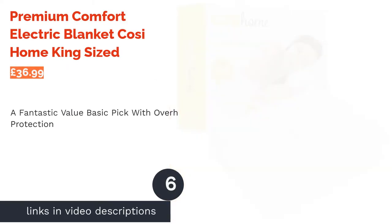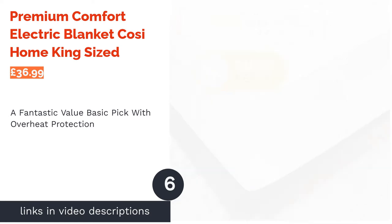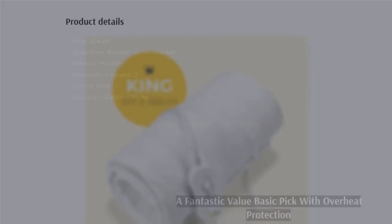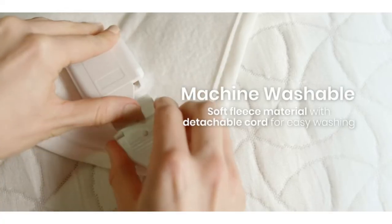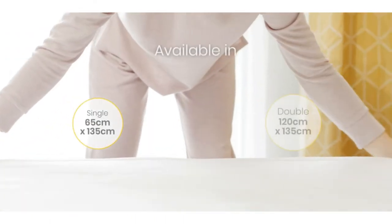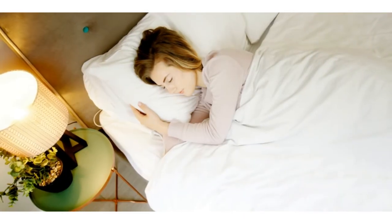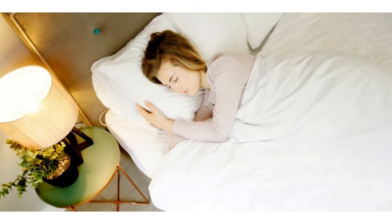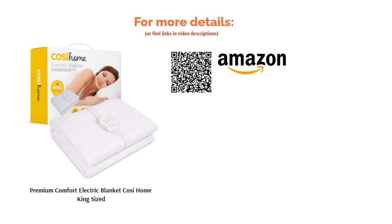The next product is the Premium Comfort Electric Blanket by Cosi Home King-Sized. Coming in at a great price for a king-sized blanket, with single and double options too, this basic white topper is an excellent no-frills choice. There are only three heat settings — low, medium, and high — but it's perfectly sufficient for anyone wanting to stay warm without breaking the bank. This blanket also offers overheating protection and can be machine-washed and even tumble-dried on low. One thing to note is that it has corner ties instead of an elasticated skirt, which may take some getting used to.